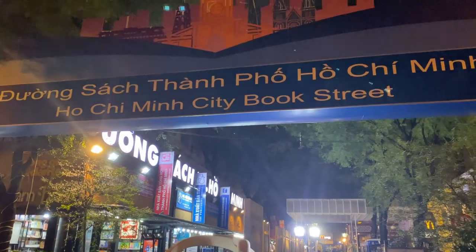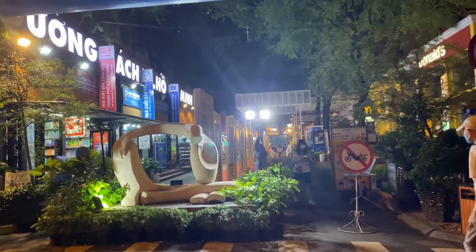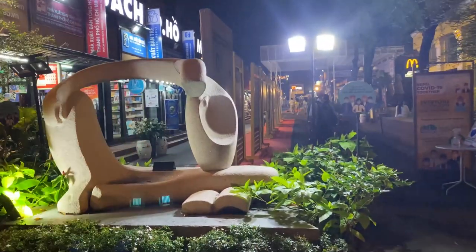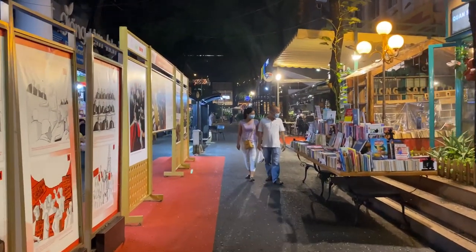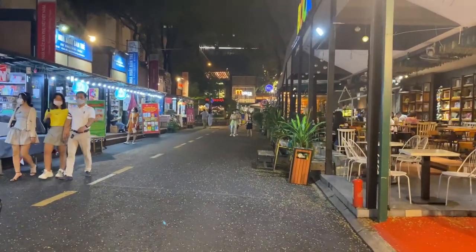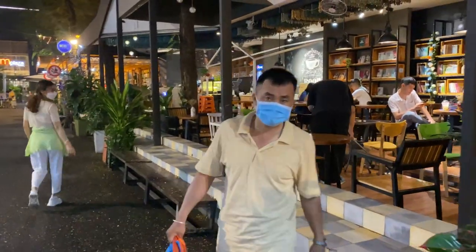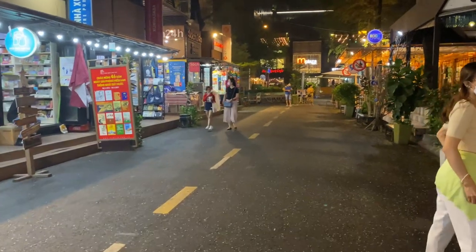Number 5: Ho Chi Minh City's Book Street. One of the greatest features of this street is that no cars or motorbikes are allowed, so if you need a break from the never-ending stream of traffic in Ho Chi Minh City, make time to visit this quiet and very safe street. The street is also filled with cafes and bookstores, lending to its cute and quiet vibe. However, the bookstores mostly carry books in Vietnamese, so it is not a great spot for browsing unless your Vietnamese is proficient enough.